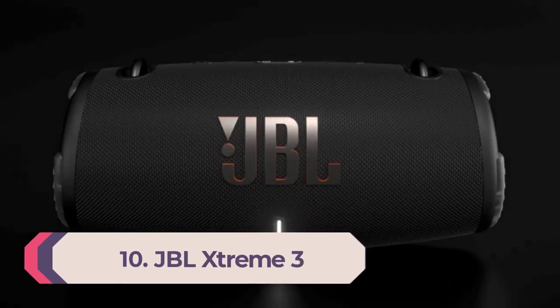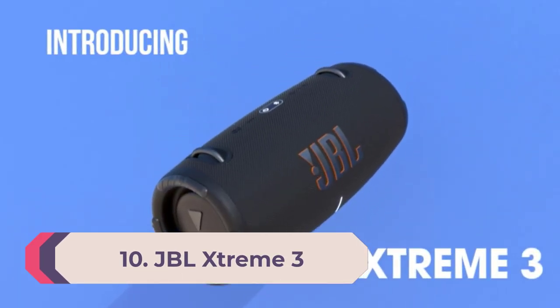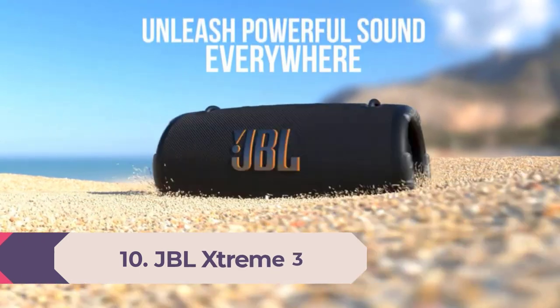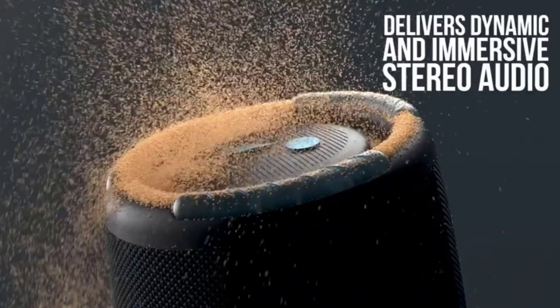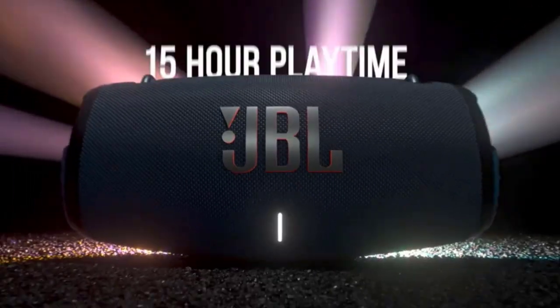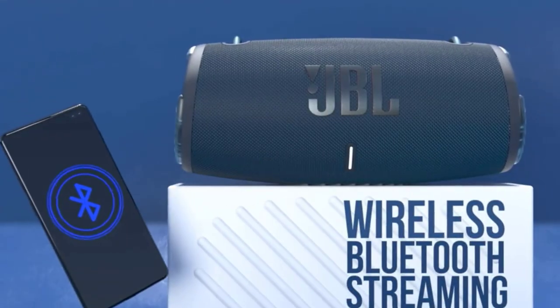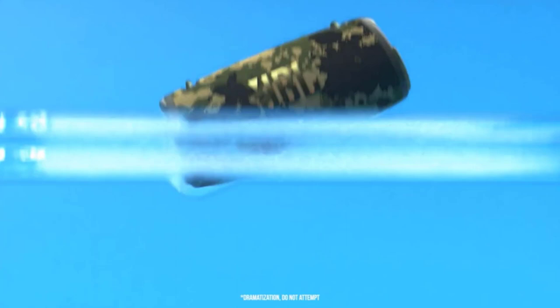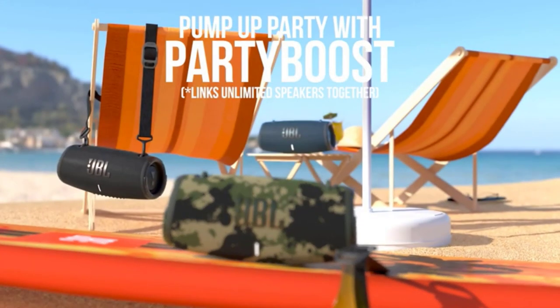Number 10: JBL Xtreme 3. Powerful JBL original pro sound — four drivers and two JBL bass radiators effortlessly deliver dynamic, immersive sound with deep bass and plenty of detail. You'll get lost in the music wherever you are. The included carrying strap with built-in bottle opener makes it easy to bring your speaker wherever you go.